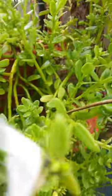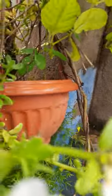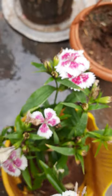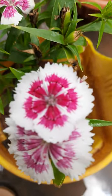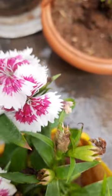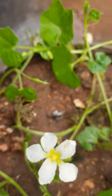It is looking very nice here. These are all in hanging pots, and here another one is there — this is also blooming. This one, see here, how it is — it looks very beautiful.